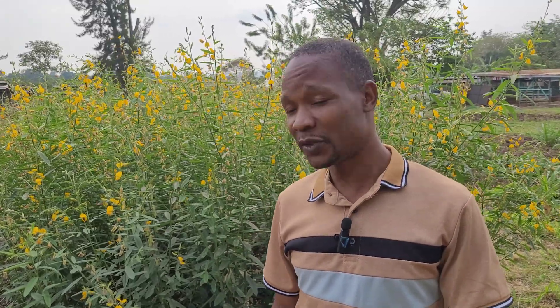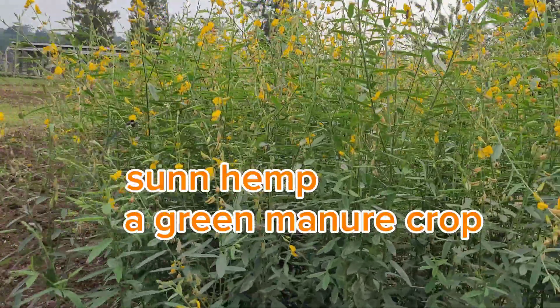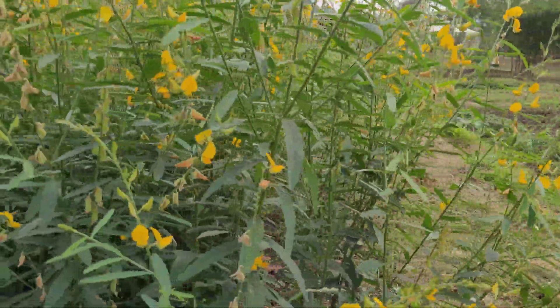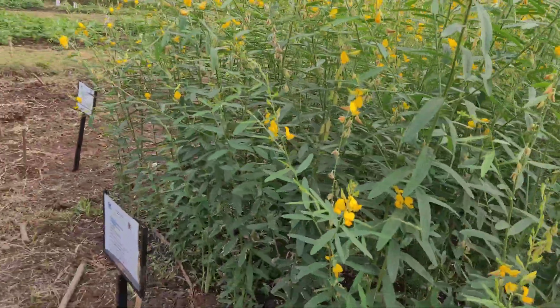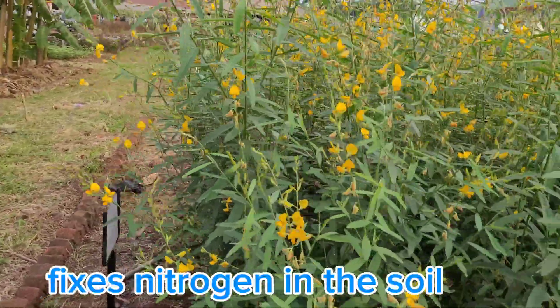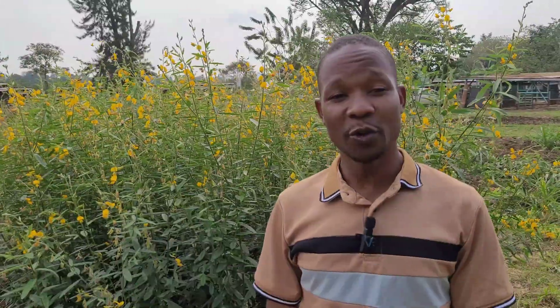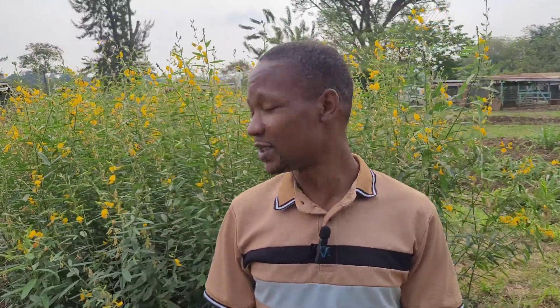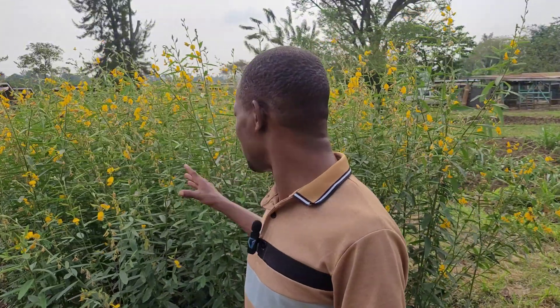I'm here at a plot of sun hemp, which is a green manure crop. You can grow it to increase the fertility of your garden. It has the following benefits: it fixes nitrogen in the soil, and it can control weeds in the garden since it grows very fast. You can see it's very tall — it can reach over six feet.